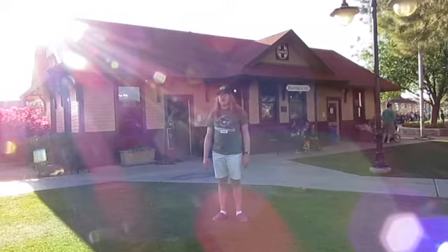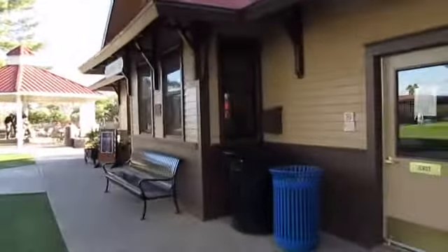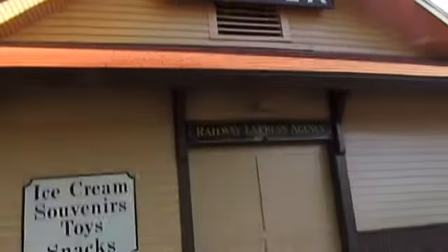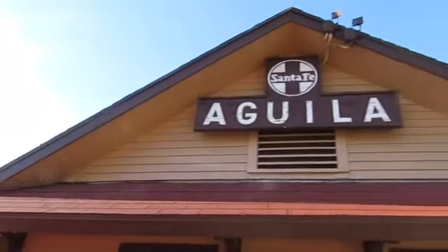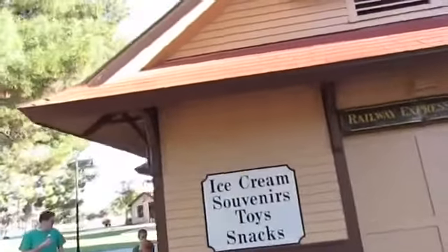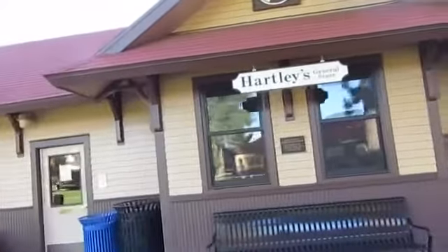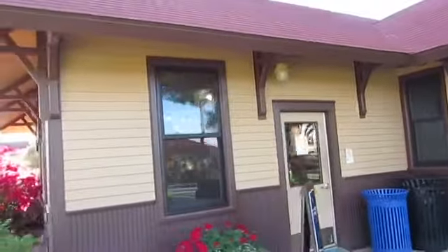What you see right behind me is the Santa Fe, Prescott, and Phoenix Aquila Depot. It served for passenger service on the railroad and was used for passengers to buy a ticket and go on a train to somewhere, or to arrive on a train from somewhere, riding trains coming in and out of Aquila.